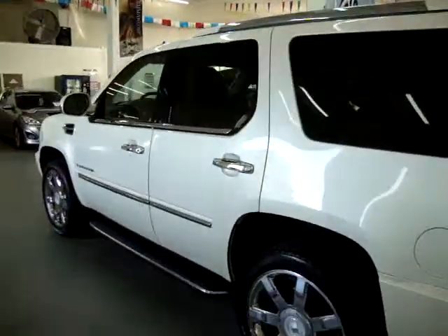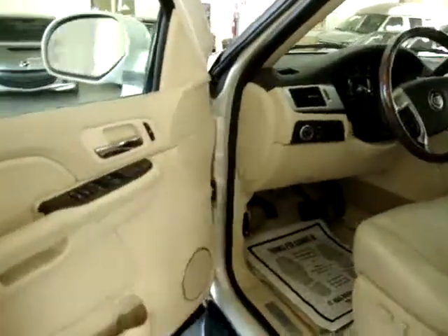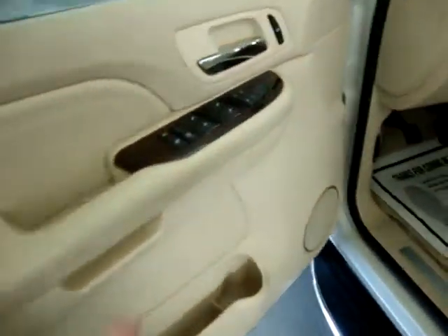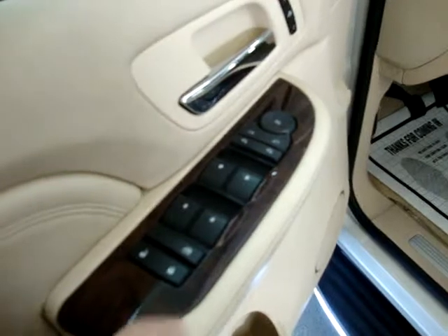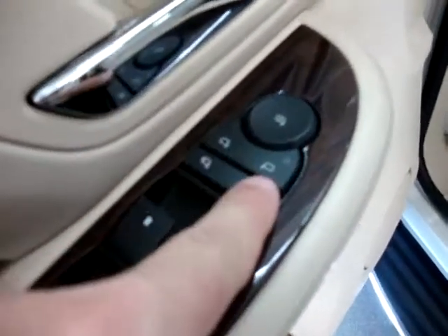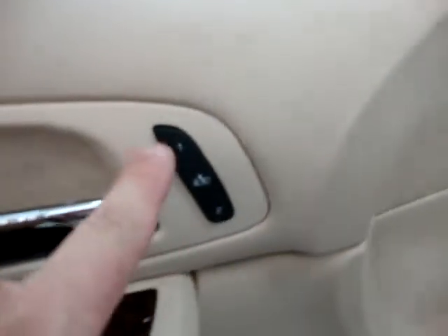Let's go ahead and get it started from the inside and show you the interior options. Before I sit down, let me show you the door panels — they're light beige with wood trimming. You have power windows, power door locks, cruise control, tilt wheel, power folding mirrors, turn signal, memory seats for up to two drivers, dual power seat, power recliner, and lumbar support on both sides — not just the driver.